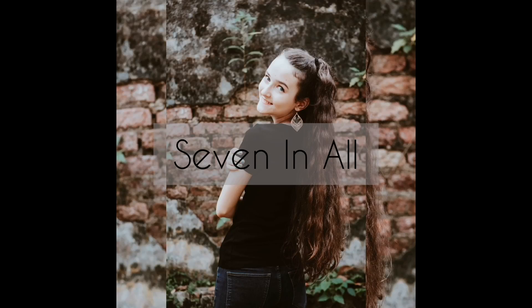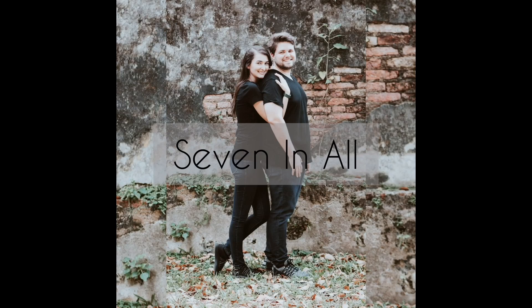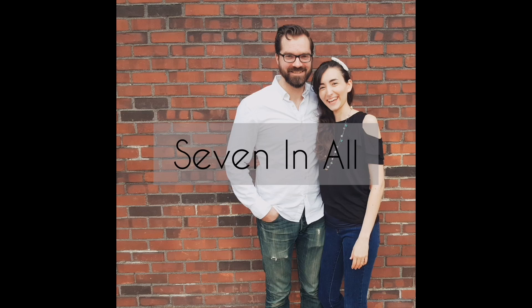Picture books featuring math concepts have been a delightful part of our homeschool for the past few years. I'm going to share some of our favorites in this video. Hi, I'm Rachel from 7 and All. I'm a second generation homeschooler and today I'm going to be sharing a whole bunch of our favorite math books with you, along with some tips on how to incorporate reading math picture books in your homeschool and really get the most out of them.